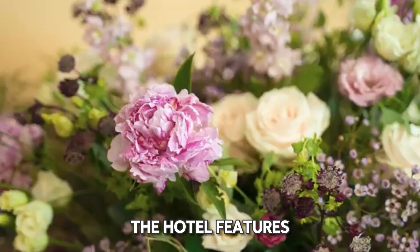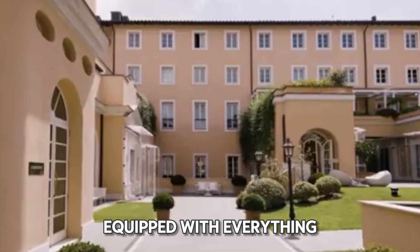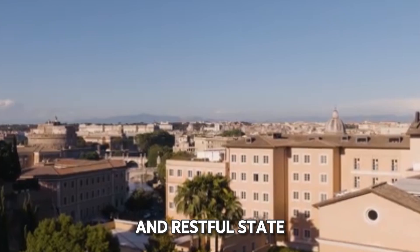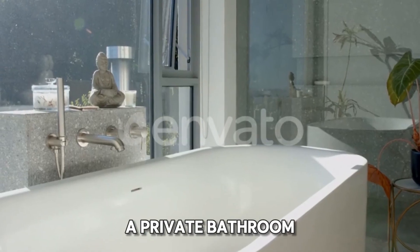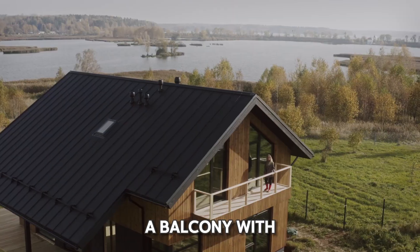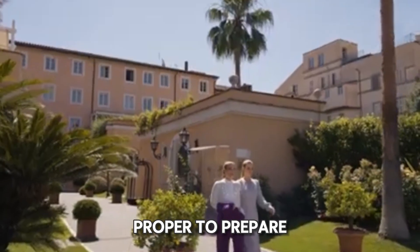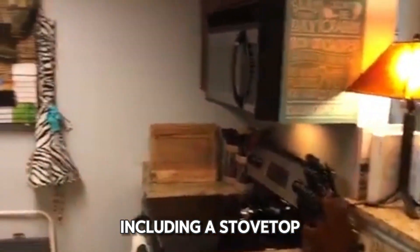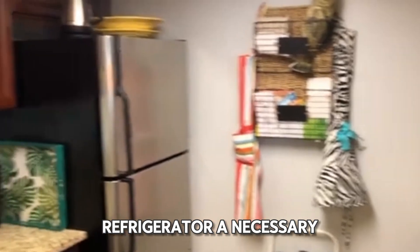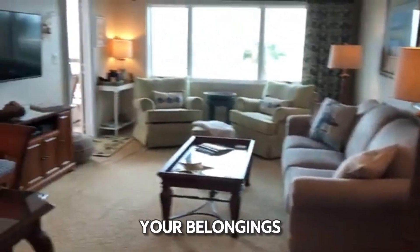The hotel features two types of rooms, each around 34 square meters, equipped with everything you need for a productive and restful stay. Most rooms include air conditioning, a private bathroom, a flat-screen TV, a minibar, and a balcony with a garden view. For those who prefer to prepare their own meals, the rooms come with a kitchenette including a stove top, refrigerator, and necessary utensils. Other amenities include towels, a mosquito net, and a wardrobe or closet.